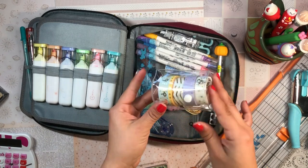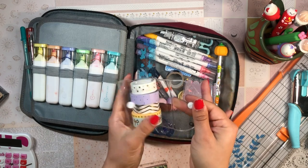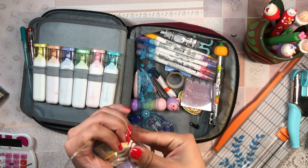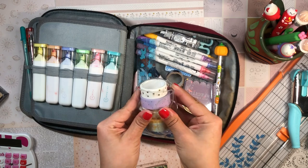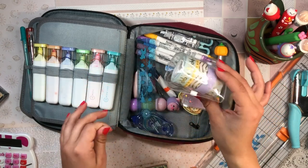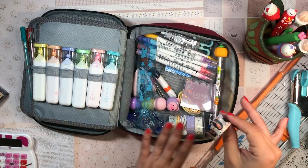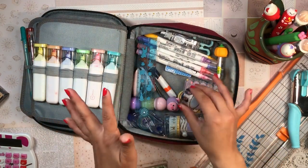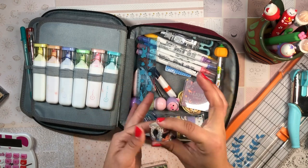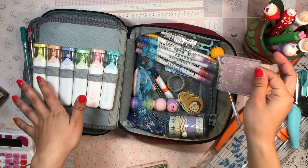I really like my washi tape holder from Daiso. It holds about four to five washi tapes depending on size. It's a nifty little contraption — there's a strap that rolls in and buckles on the side, the whole thing buckles together, and it's clear so you can see what you have. It has a little ball chain in case you want to clip it to something. I try not to carry too much washi tape to keep it from getting too bulky.